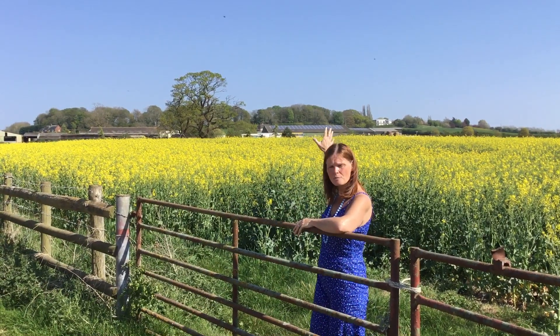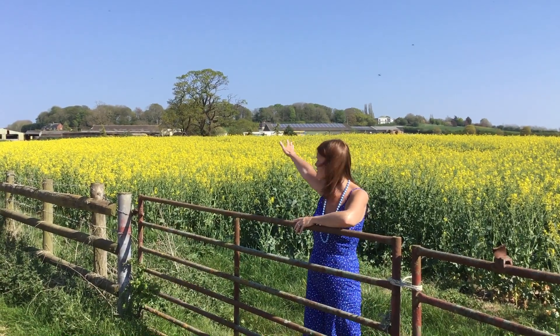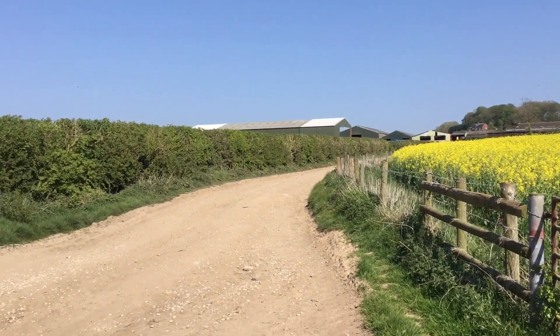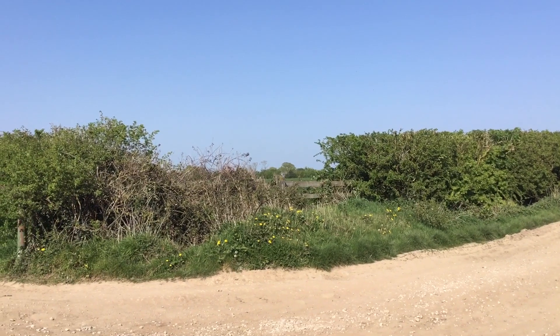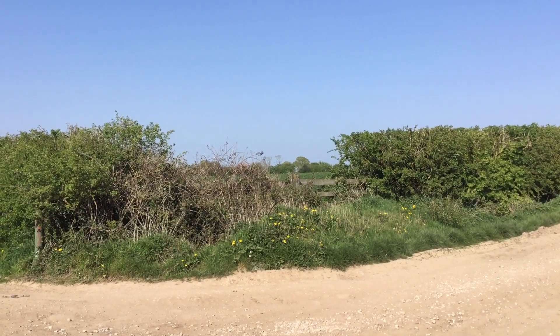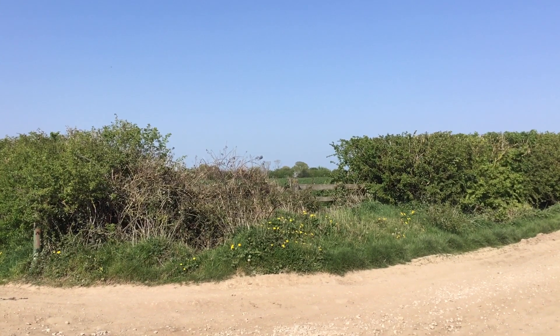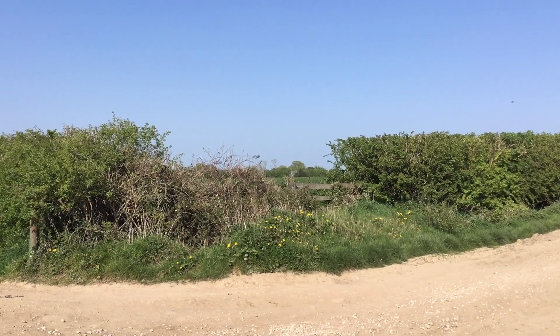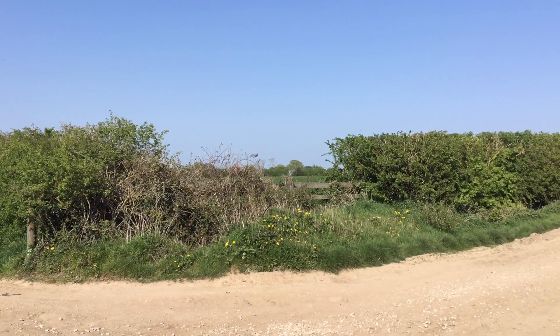So we've got the oilseed rape, we've got the pack house with the solar panels, and then the field over here is just pasture for the dairy herd. Cows in there eat the pasture and produce milk to be sold to the dairy - Muller dairy, which is about 20 miles from here.